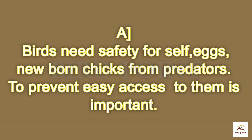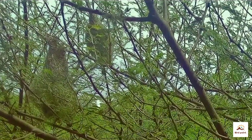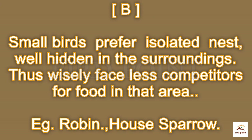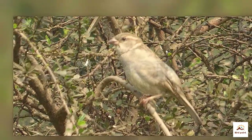Safety is a priority by instinct. Birds need safety for themselves, their eggs, and newborn chicks from various predators, making access to the nest difficult. Small birds prefer isolated nests hidden in the surroundings, thus facing less competition for food from similar species.